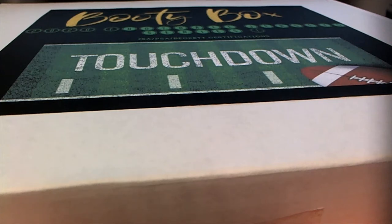This is 2020 Booty Box Touchdown Autographed Football Jerseys number 106. Good luck, guys. Let's do it.